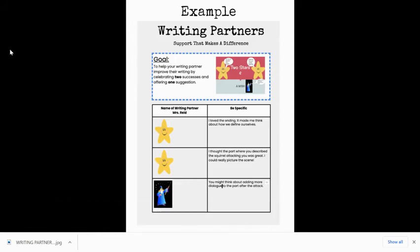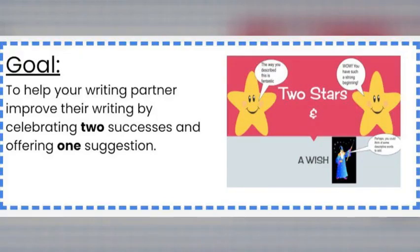Here's an example that Mrs. Reed shared with her friend Kathleen — her story about the squirrel attack and how she changed her ending. Those of you in first hour will know about that. 'I love the ending. It made me think about how we define ourselves.' Another star: 'I thought the part where you described the squirrel attacking you was great. I could really picture the scene.' And then the wish: 'You might think about adding more dialogue to the part after the attack.' Our goal is to help your writing partner improve their writing by celebrating two successes and offering one suggestion — that's two stars and a wish.